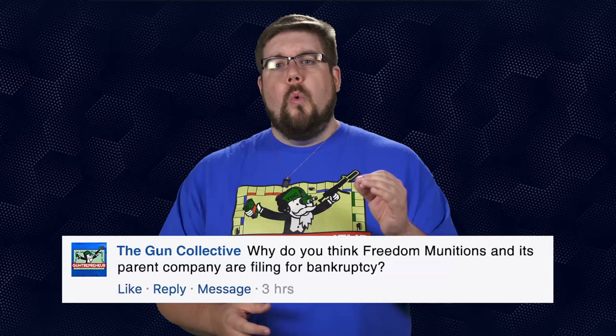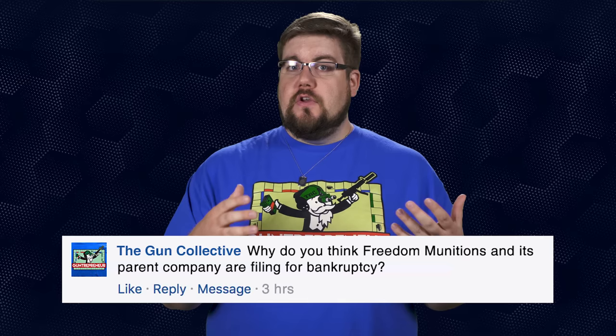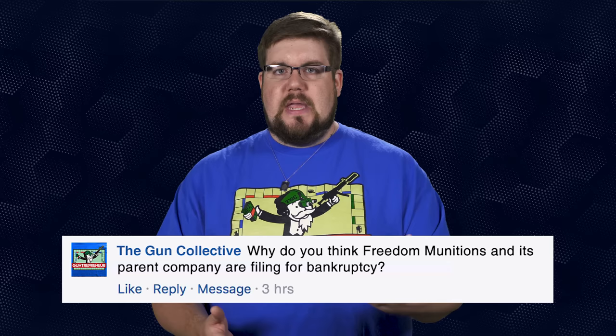My Friendly Fire question to you guys this week: regarding Freedom Munitions and its parent company filing for bankruptcy, which you guys have probably seen by now — why do you think this happened? Do you think it has anything to do with the fact that they had a hard time shaking the stigma of being a remanufactured ammo company, or was it something else entirely? I'm interested to see what you guys have to say about that. If you want to ask a Friendly Fire question, send it to me over at theguncollective.com.